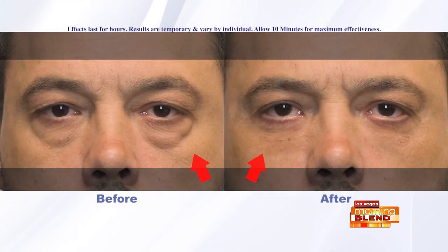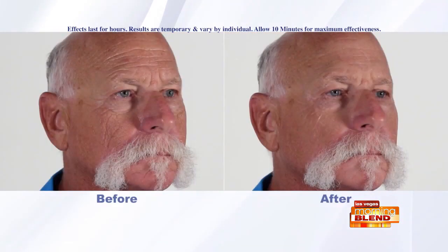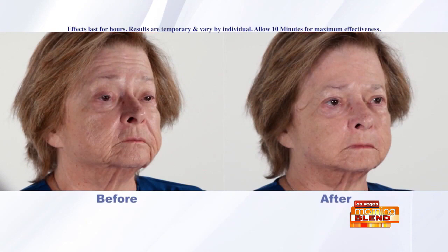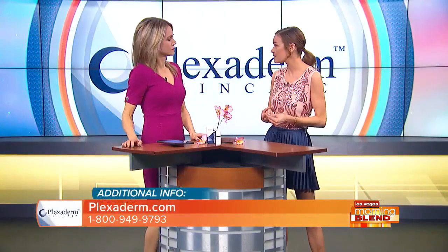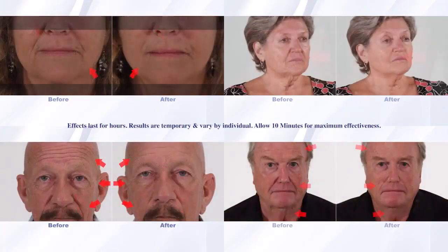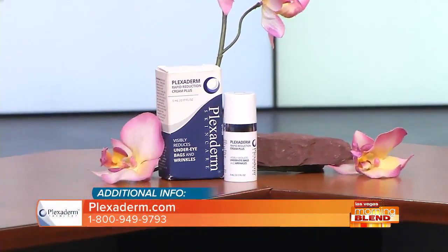Looking at some before and afters — this product has been on the market and is selling across the country. These are real people who've used Plexiderm, and the results speak for themselves. It can be used anywhere on the face — under-eye bags, the forehead, between the eyebrows, crow's feet, and smile and laugh lines. In some of these photos we're looking at laugh lines, and it really takes years off your appearance. In the bottom right corner you can see the neck — a lot of people are also using Plexiderm on the chin, and it works magically there as well.